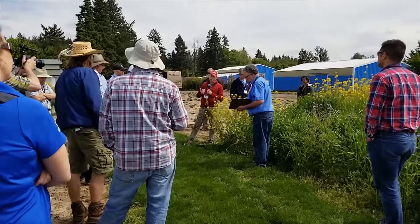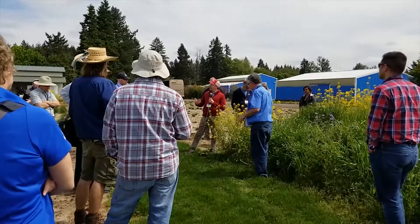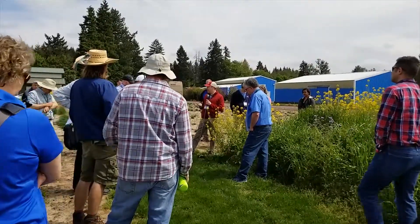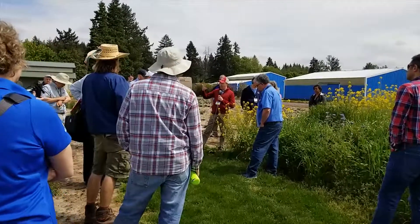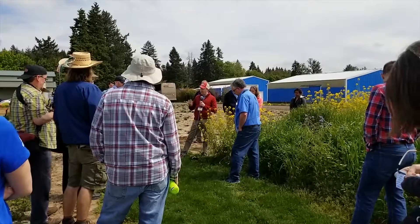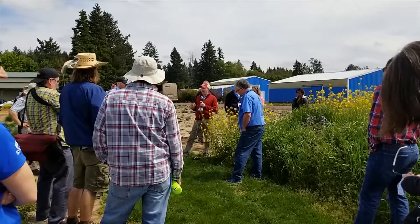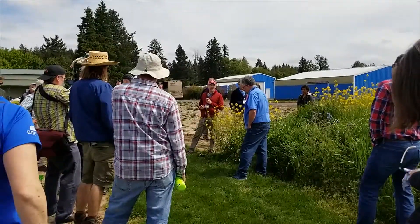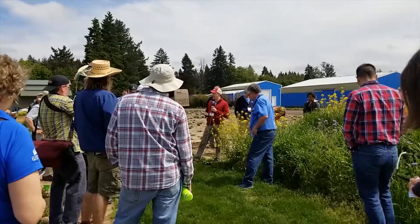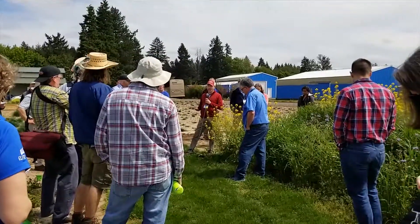We've also done some greenhouse work to look at shade tolerance, growing these species in pots under shade cloth of different types. Surprisingly, the radishes are extremely shade tolerant — I found that fairly surprising.